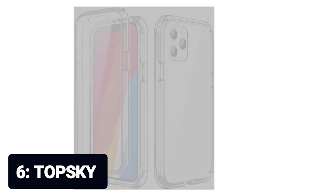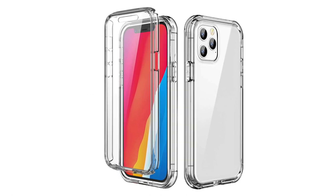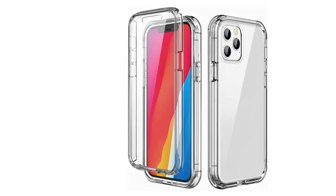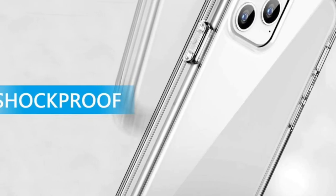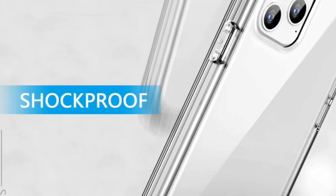Number 6: Top Sky. This clear case is only compatible with iPhone 12 and iPhone 12 Pro 6.1, released in 2020. Top Sky iPhone case is designed for men, women, girls, and boys, with a built-in screen protector. Fashion and elegant design. Material: hard PC plastic and soft TPU — a fashion finished look of a hard case but with the shock absorption of a soft case.